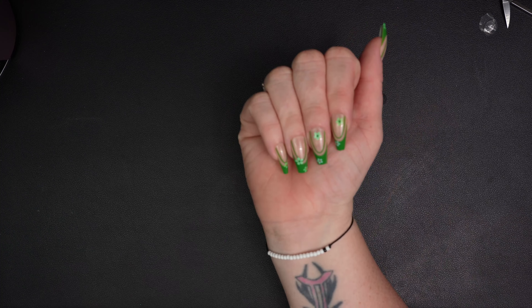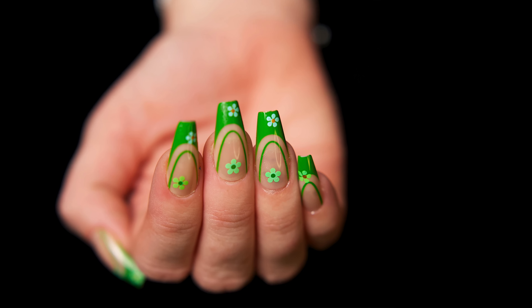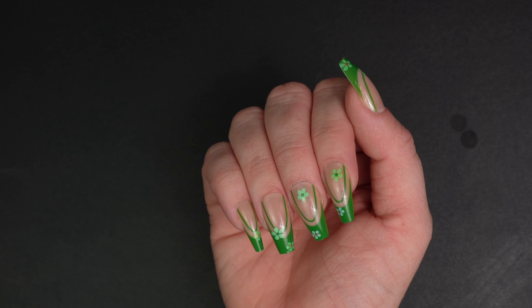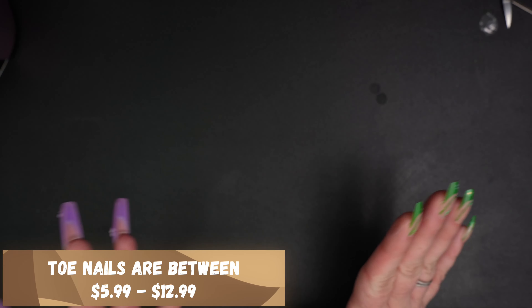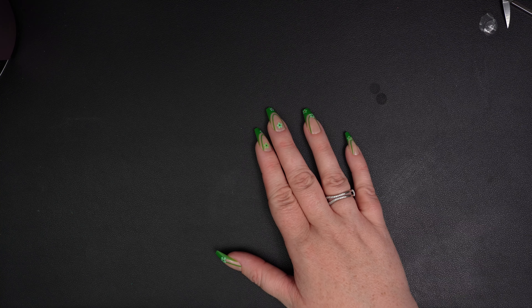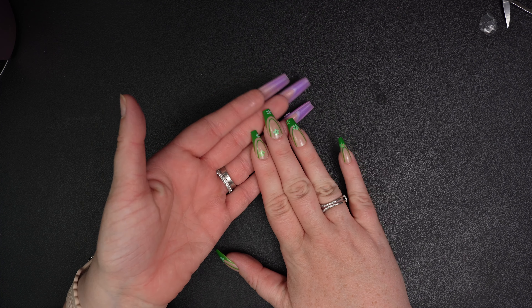Oh my gosh, they're adorable — so stinking cute! Now, I was so excited about the savings that I forgot to mention the price. They are $11.99, every single one of them — except the toes might be a little cheaper, I'll confirm that on screen. That's not unrealistic considering that's what you're paying for drugstore press-ons right now. I'm happy with the price. You're getting 24 pieces, and they're reusable if you remove them properly — in hot soapy water you can certainly reuse them again.